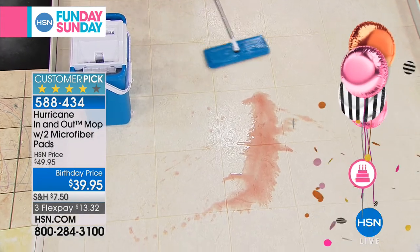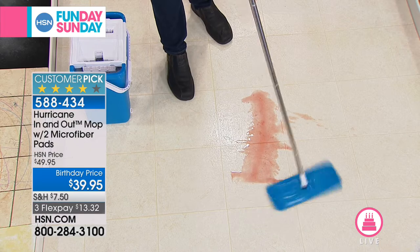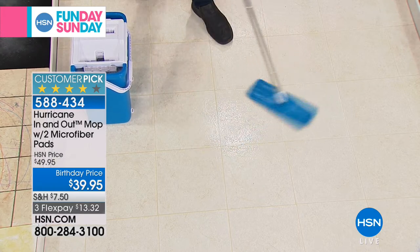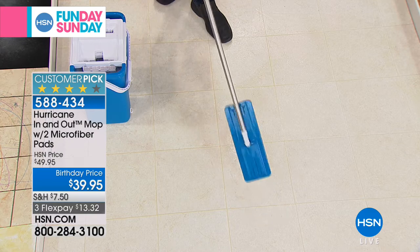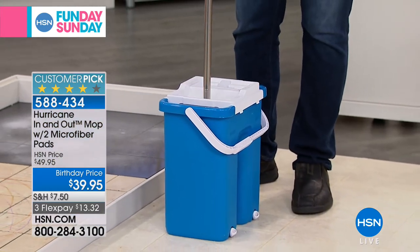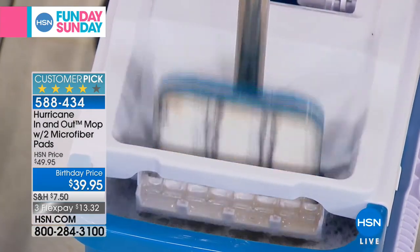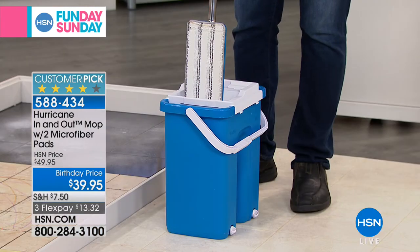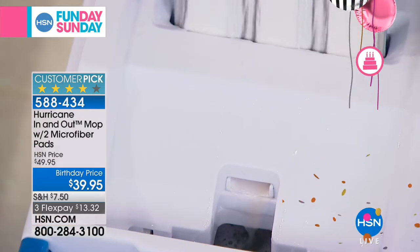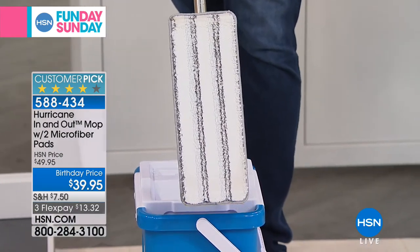Your hands will never, ever touch that dirty mop pad. All you've got to do is take it over to the bucket and simply push down. One side to wash — give it a couple dunks and you can see all that red wine, all that nastiness comes right out of the pad right into the bucket where it belongs. You then place it in the drier side, push down. One side to wash, the other side to dry — there's your waterfall technology. It's so clean and look how clean your pad is. You're always mopping your floor with a clean pad.